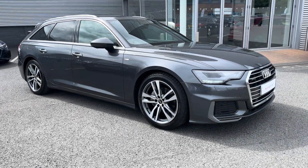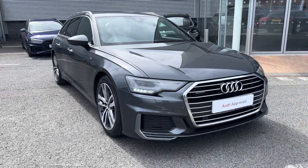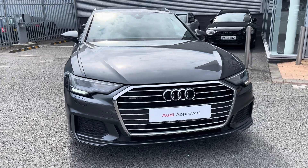Hi there, my name is Dan from Carlisle Audi and today I'll be taking you around this approved used Audi. Here we have this lovely example of an A6 Avant S-Line 40 TDI Quattro finished in Daytona Grey paintwork.